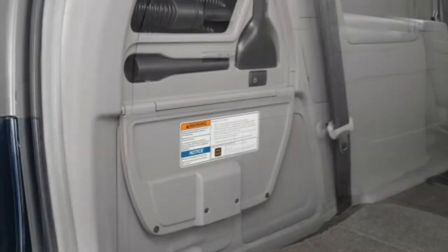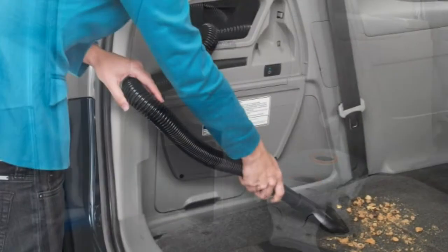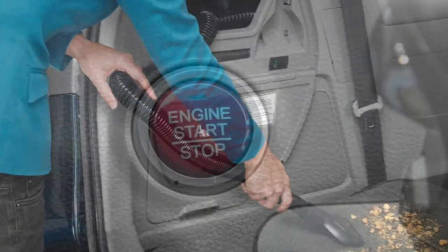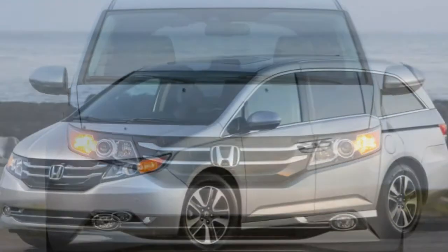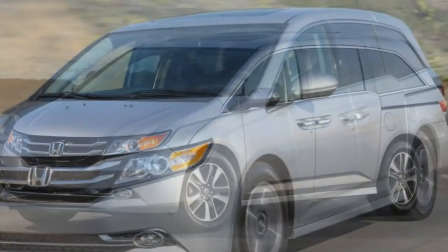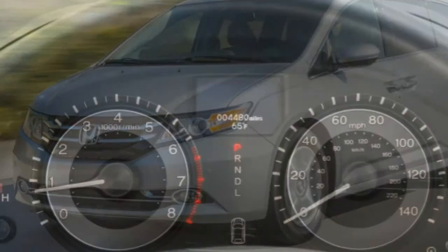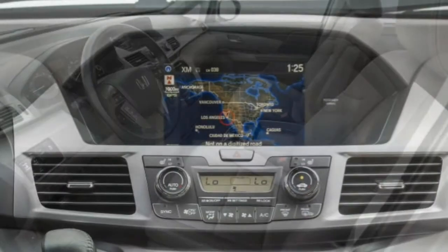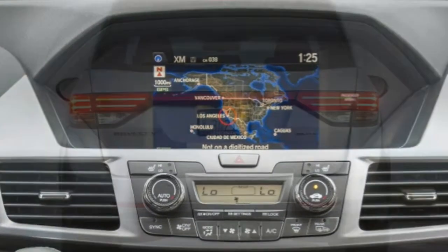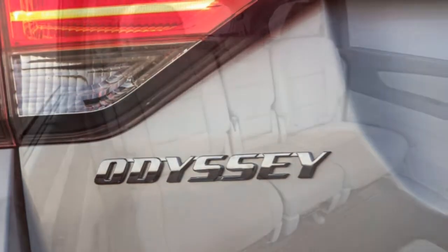The 2016 Honda Odyssey comes standard with anti-lock disc brakes, stability and traction control, front seat side-impact airbags, side curtain airbags covering all three rows, and front seat active headrests. A rearview camera is standard on all models, with an upgraded multi-angle rearview camera available as an option on the EXL and standard on the Touring and Touring Elite. EX and above come with Honda's LaneWatch blind spot camera, while the Touring Elite replaces it with a conventional blind spot monitor. Forward collision and lane departure warning systems are standard on EXL, Touring, and Touring Elite, though the collision warning system lacks an auto-braking feature.